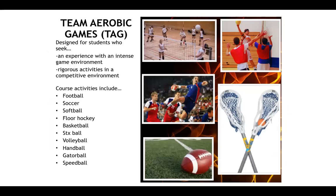Team aerobic games is definitely for students who really enjoy playing team sports. This is a competitive environment where activities will get you moving and competing at a high level. Examples of activities include flag football, soccer, softball, floor hockey, basketball, sticks ball (which is basically lacrosse), volleyball, handball, gator ball, and speed ball.